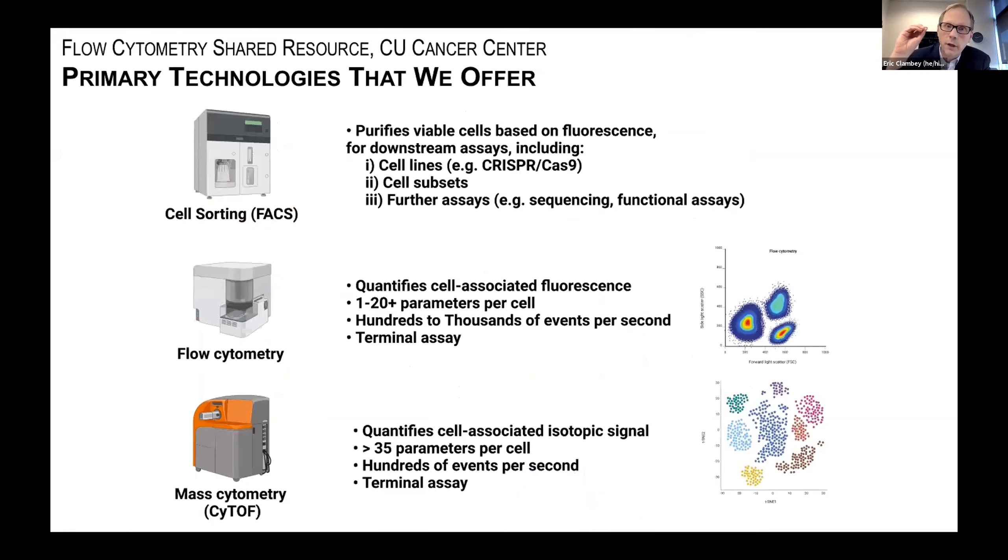What are the primary technologies that the Flow Cytometry Shared Resource at the CU Cancer Center offers? There are three main lines of service: first, cell sorting or FACS; second, flow cytometry; and third, mass cytometry or CyTOF. Let's talk a little bit about the differences between these technologies. All rely on detection of either fluorescent or isotopic cell-associated signal.